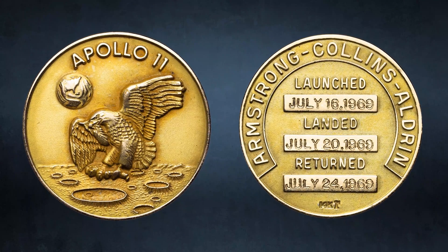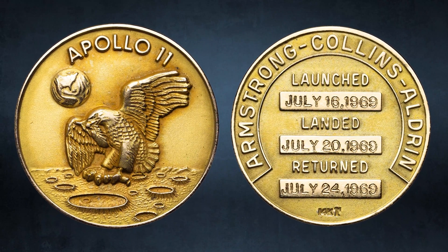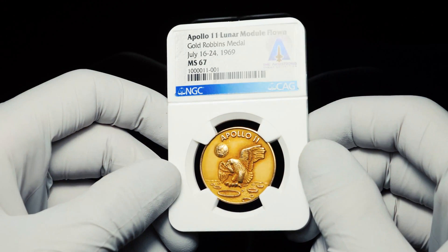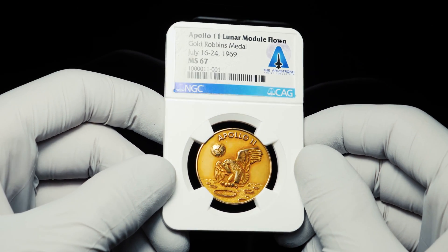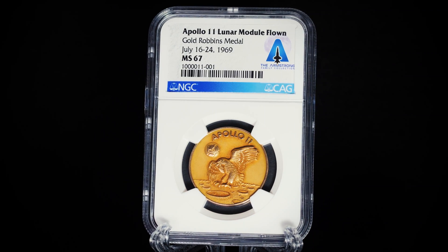Neil Armstrong's gold medal was certified by Collectibles Authentication Guarantee, or CAG, and graded MS67 by Numismatic Guarantee Corporation, or NGC, an affiliate of CAG.